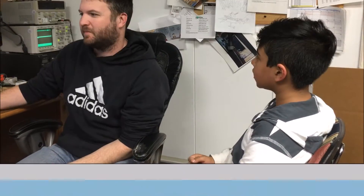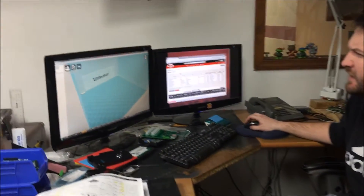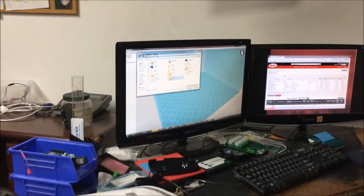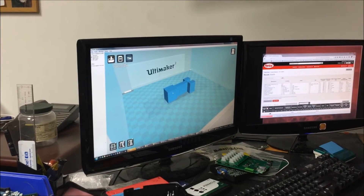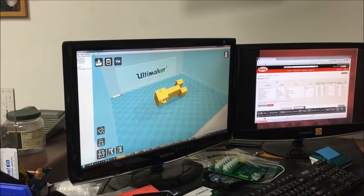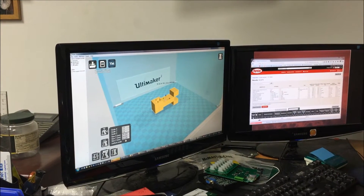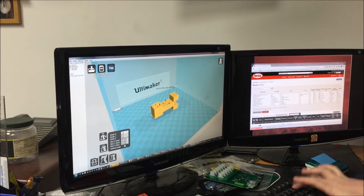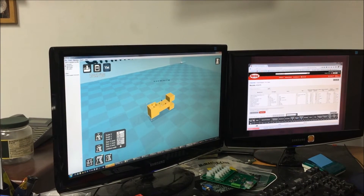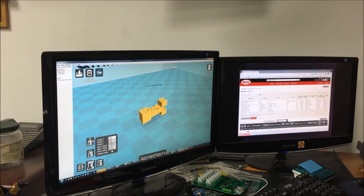What are you working on right now? I am going to make our 3D printer print something. I load the model file up into this software, and there it's loaded, and then I'm going to spin it around and resize it, and then save it to the thing and then I will go print it out on the printer.